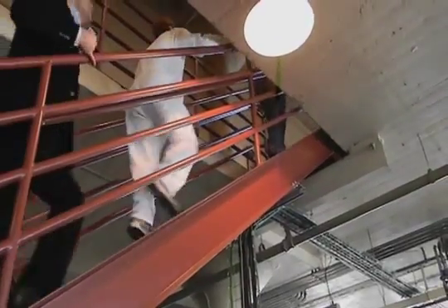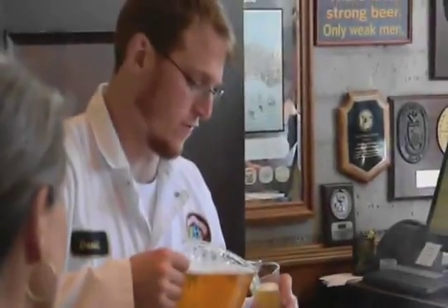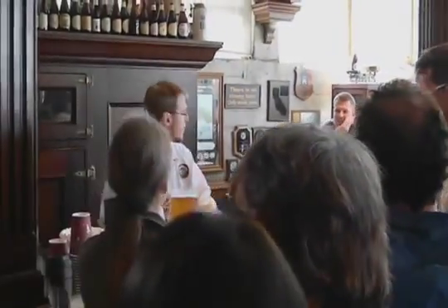A little bit further and now it's time for the tasting. You can have one, two, and even three or four glasses of your favorite Anchorstein beer.